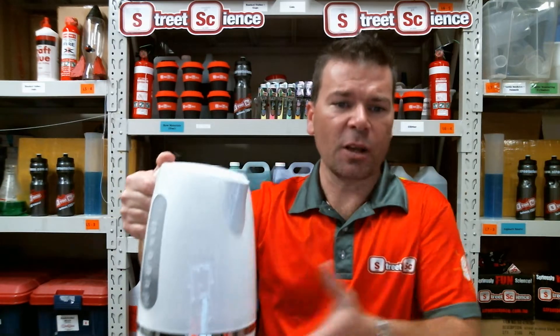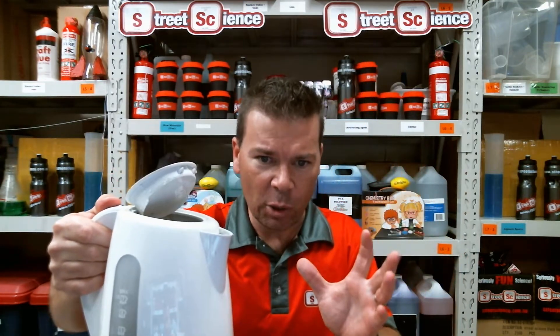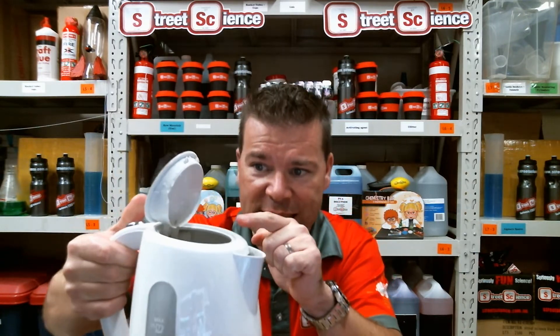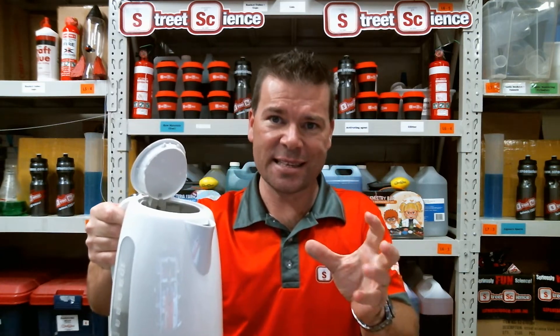I've got my kettle — I've loaded it up with liquid water, boiled it, and pumped energy through it. Those little water particles have gotten so excited they've started to move around faster and faster as they absorb that heat energy. And you can see some steam starting to come off the top. It's the same substance, H2O, but it's in a different state — its gaseous state — and we call it steam.